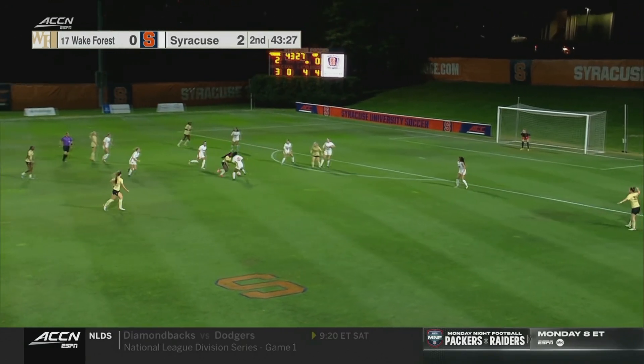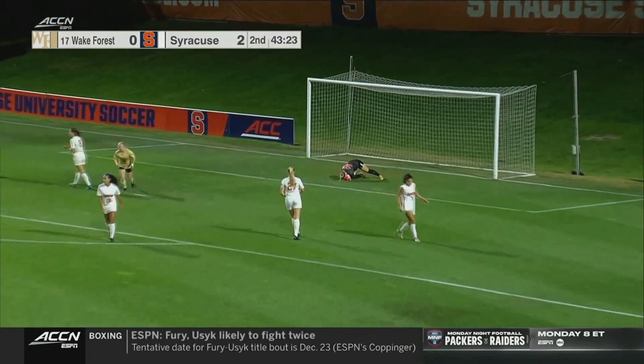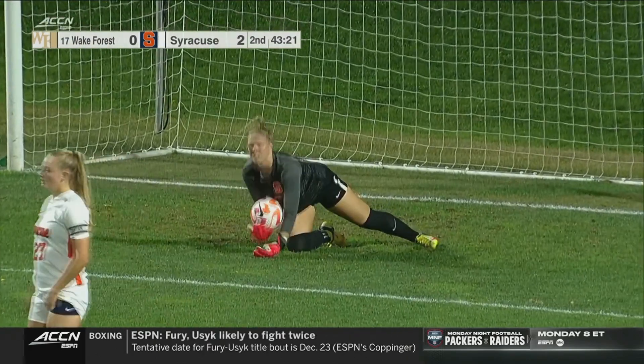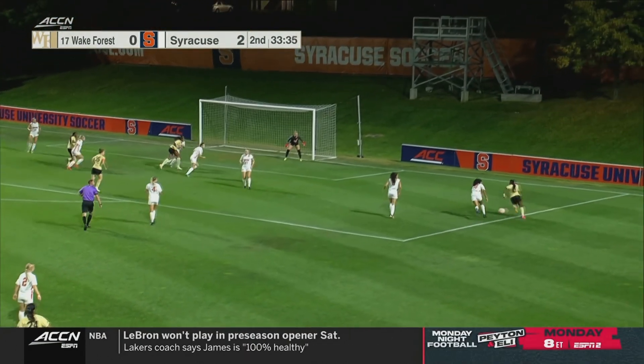And it's Lurie and James. Into the second half, still two-nil Cuse.